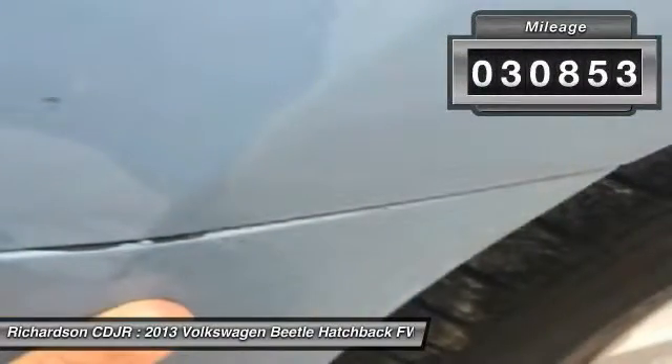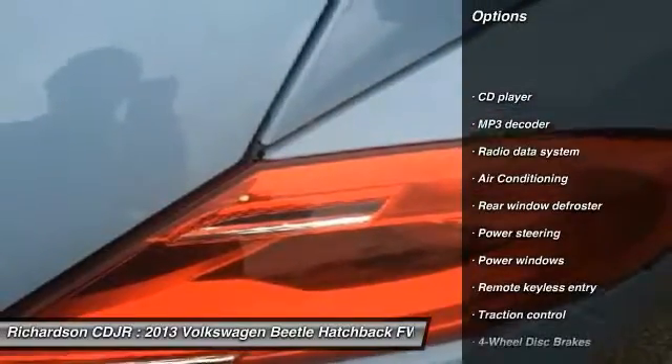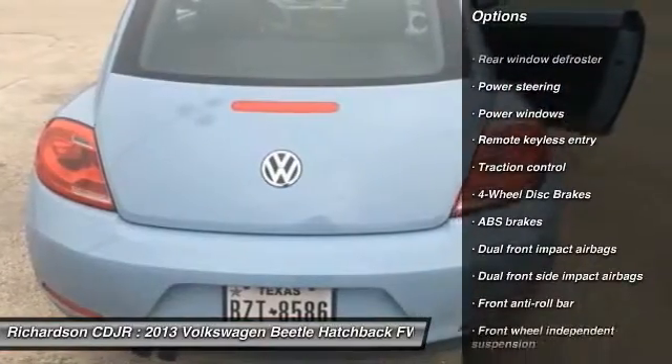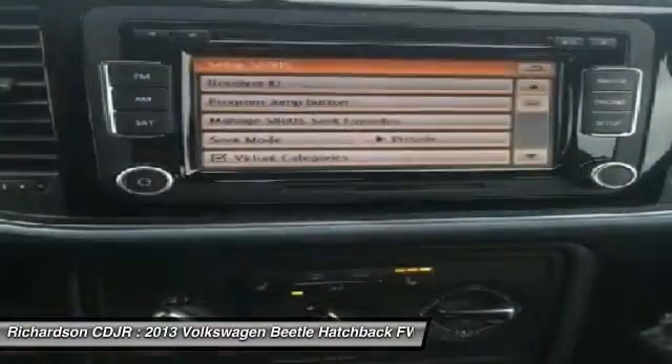This vehicle has less than 35,000 miles. Here are some of this vehicle's great options: traction control, dual airbags, leather wrapped steering wheel, power steering, alloy wheels, air conditioning, front four-wheel disc brakes, power windows, security system, CD player.